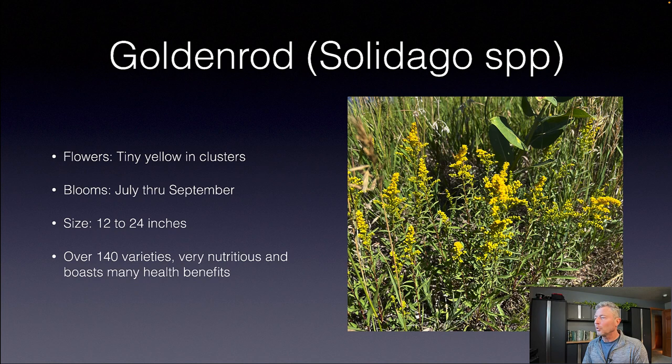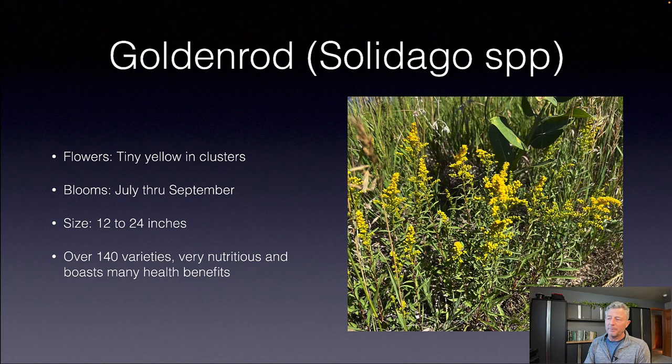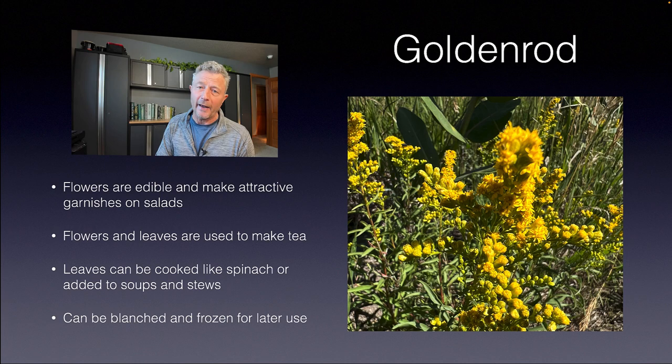Goldenrod — the Solidago species — has over 140 varieties. In researching this I was quite surprised how beneficial and nutritious this plant is. It blooms July through September with those yellow spikes, anywhere between 12 and 24 inches, though I've seen it a little taller. Those tiny yellow flowers can actually be used as an edible garnish on salads. The flowers and leaves can be used to make tea, and you can cook the leaves like spinach, add them to soups and stews, or even blanch and freeze them. I also found that goldenrod is not as much of an allergen as we're led to believe, though resources do compete on that opinion.